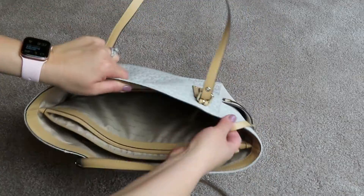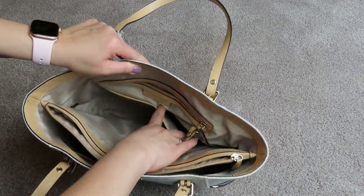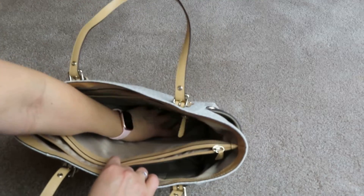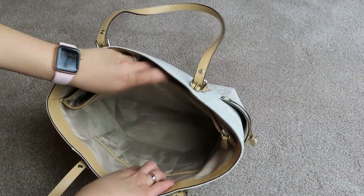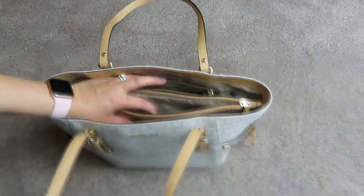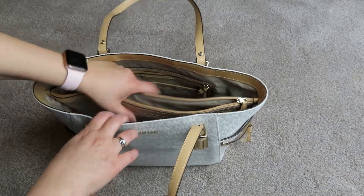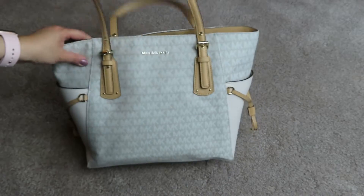Inside it does have a key fob. It does have a zipper pocket in the back, two pockets in front of that, and a big open compartment. This is attached in the middle. Another big open compartment and more pockets on this side. The zipper pocket in the middle is padded, so you can put an iPad or your electronics in here. Because it's padded it does make it a little bit heavy, but it's not too bad.